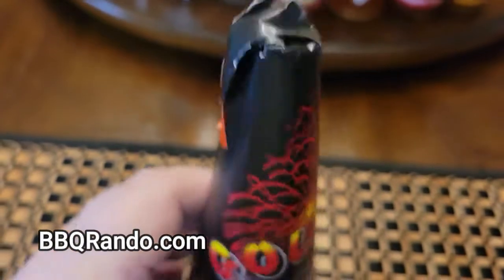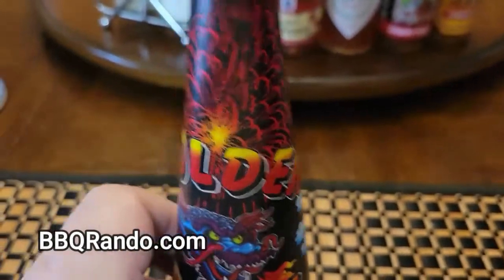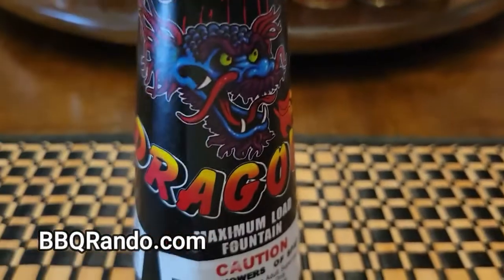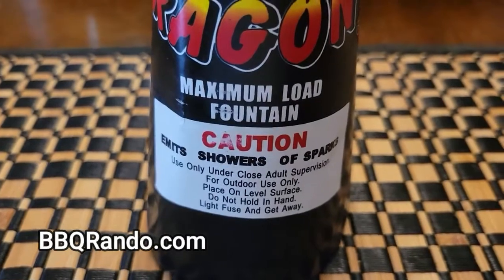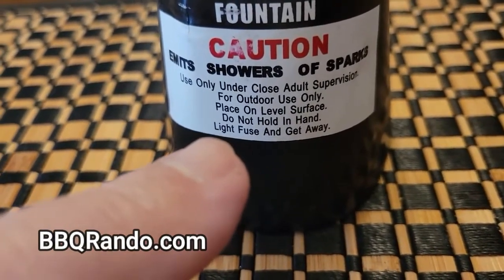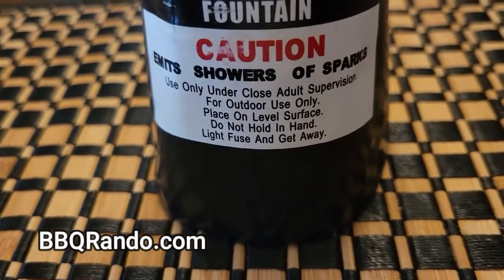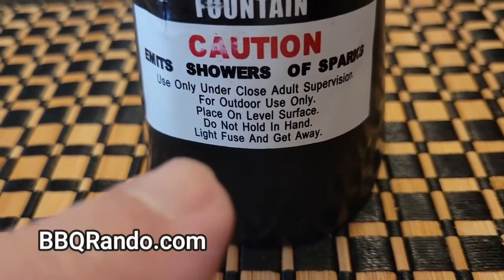So here we go. We got the little cone guy up here. Here's a little bitty fuse. Now this guy is light — I don't expect too much from him. But it's called Golden Dragon, emits showers of sparks, maximum load fountain. And hey, I sell t-shirts now — go to barbecuerandom.com and go to Shop Barbecue Rando. You ready? Light fuse and get away!